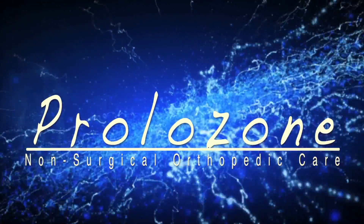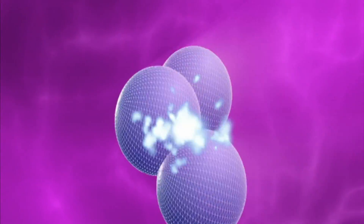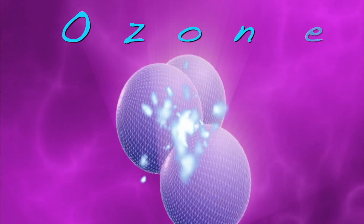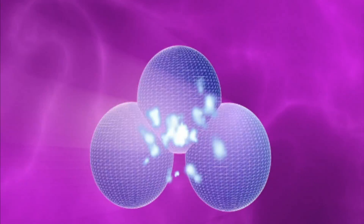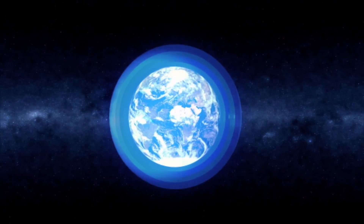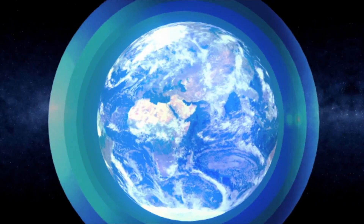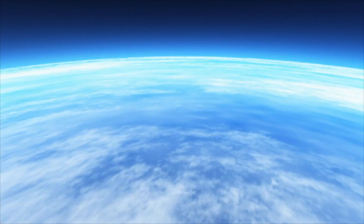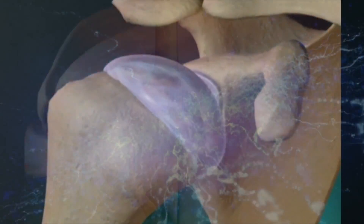Prolozone. Ozone is truly an amazing molecule. Here it is shown as three oxygen molecules which are fused together. This happens only in special circumstances and is not stable in the lower atmosphere. Ozone is what protects the earth from harmful ultraviolet radiation and it makes our planet so blue. Ozone is a beautiful blue gas and it is easily dissolved in water and our body, since our body is mostly made of water.